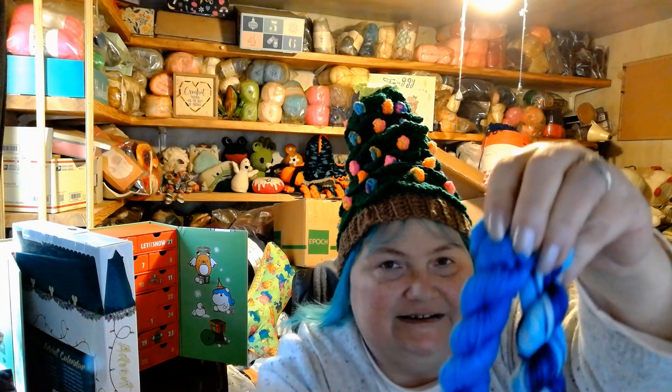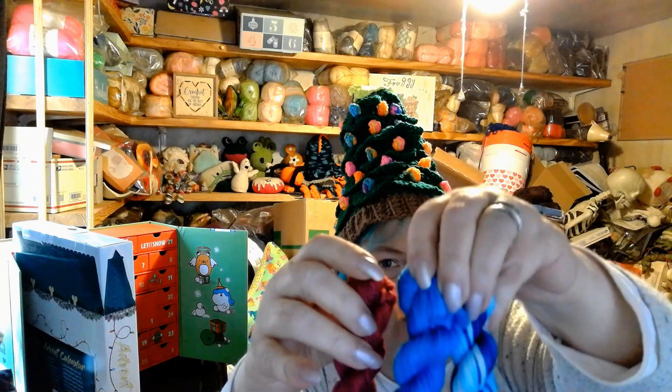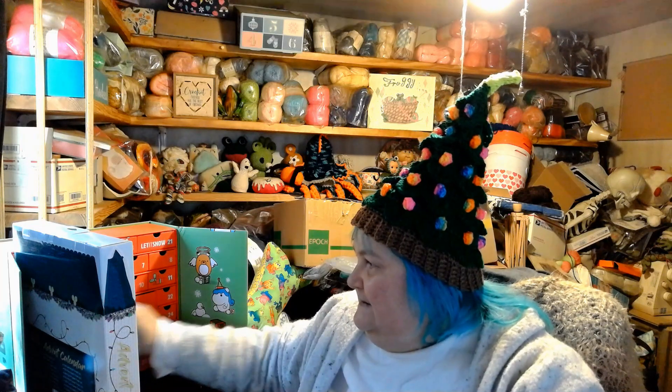Here is the 11th, the 12th, and the 13th - 11, 12, and 13 - so there they are, they're beautiful! Now let's find the 13th on the Woobles. There it is and it says 'Ho Ho Ho,' and in here we've got some yarn but it's a little packet.